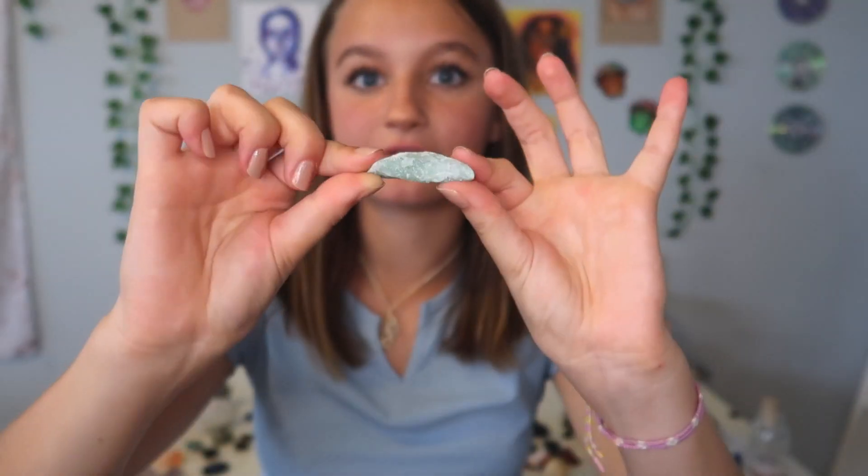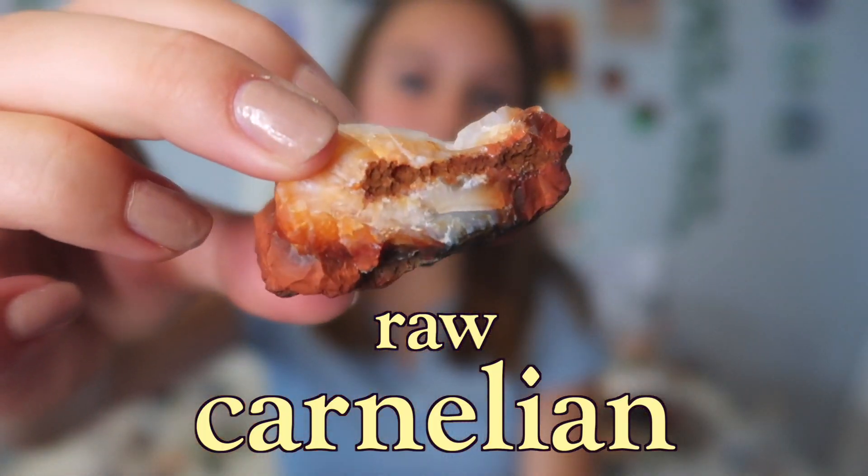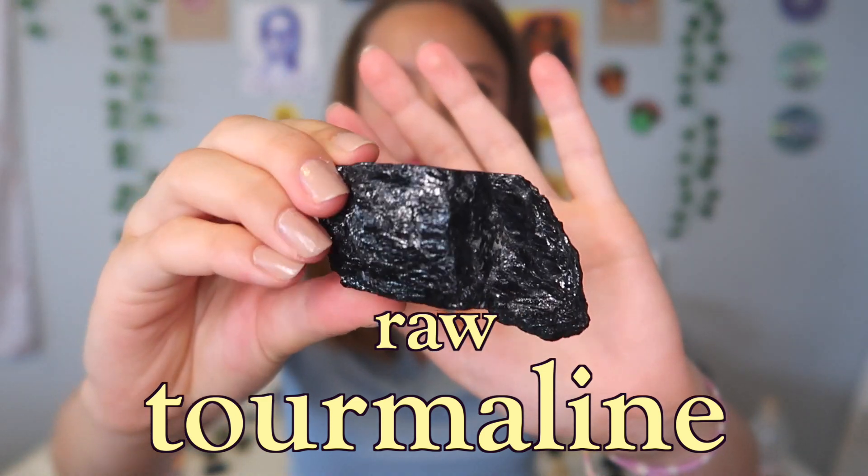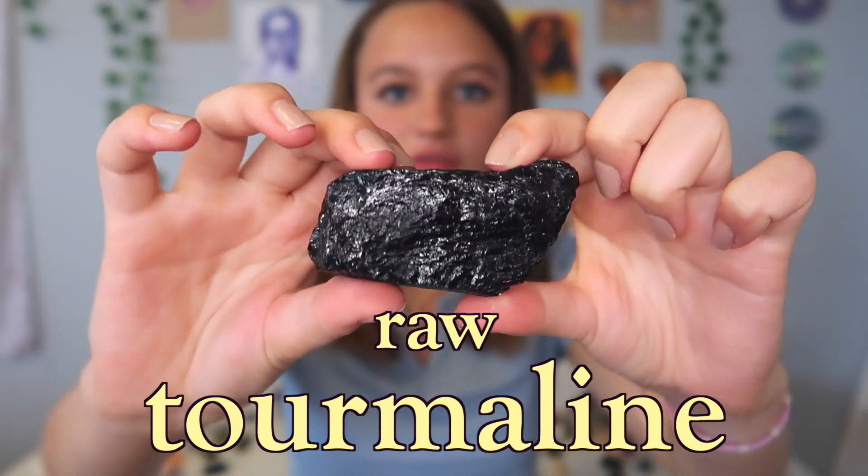Next I'm going to show you my other carnelian — it's a raw one, and I really like raw crystals. I also have a raw red jasper here. Next I have tourmaline — love this one very much.